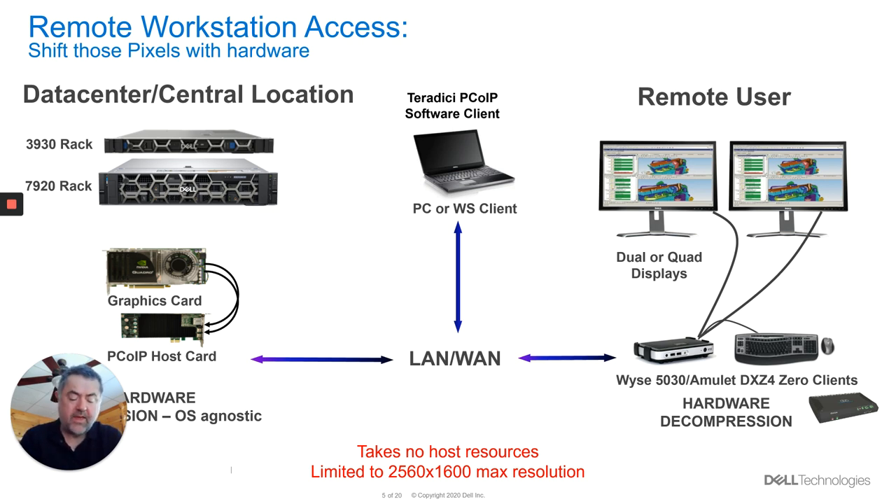What we can do is plug the hardware card into the GPU direct. That direct connection takes the output of the GPU, puts it into what we call the host card, it compresses it, sends it across the LAN or the WAN, and then we decompress it at the other end. So all we're doing is shipping pixels to the end user. All of your data is staying local in the data center, and all of your compute resource is in the data center.